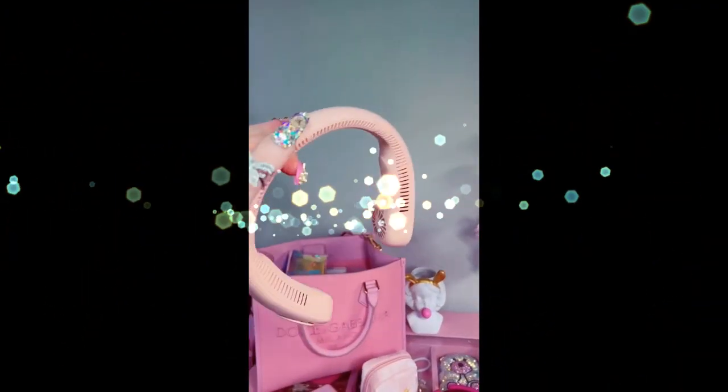This is a neck fan — my biggest pet peeve ever is sweating as soon as I get out of the shower. It completely cools you down. It's also amazing when you're cleaning the house, working out, doing whatever. And the charge on it is amazing.